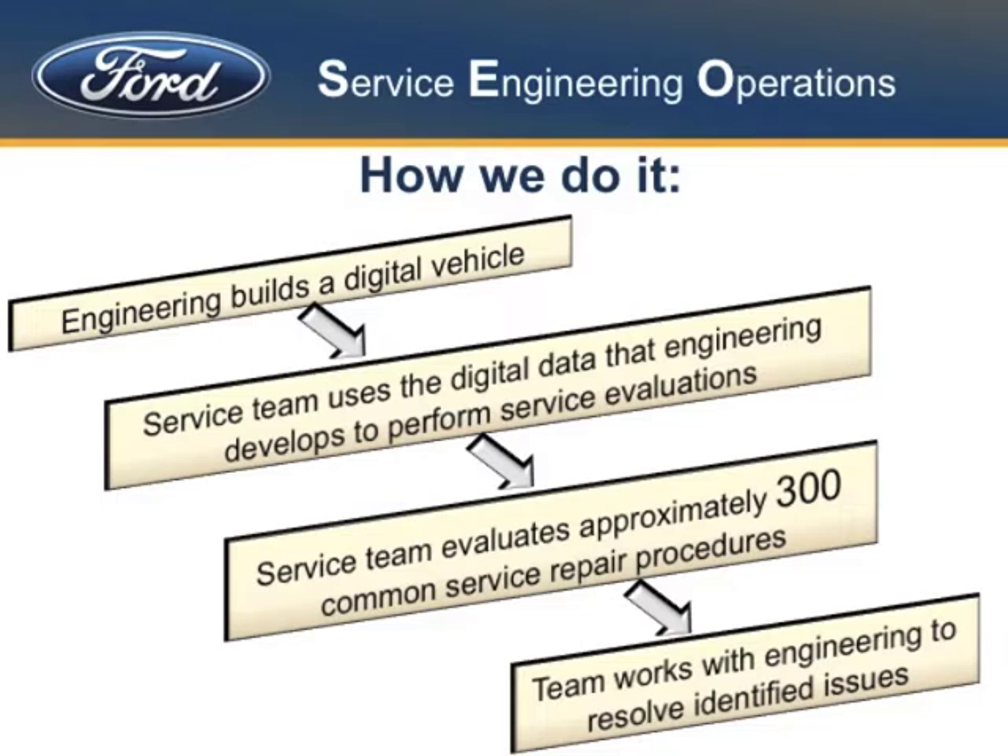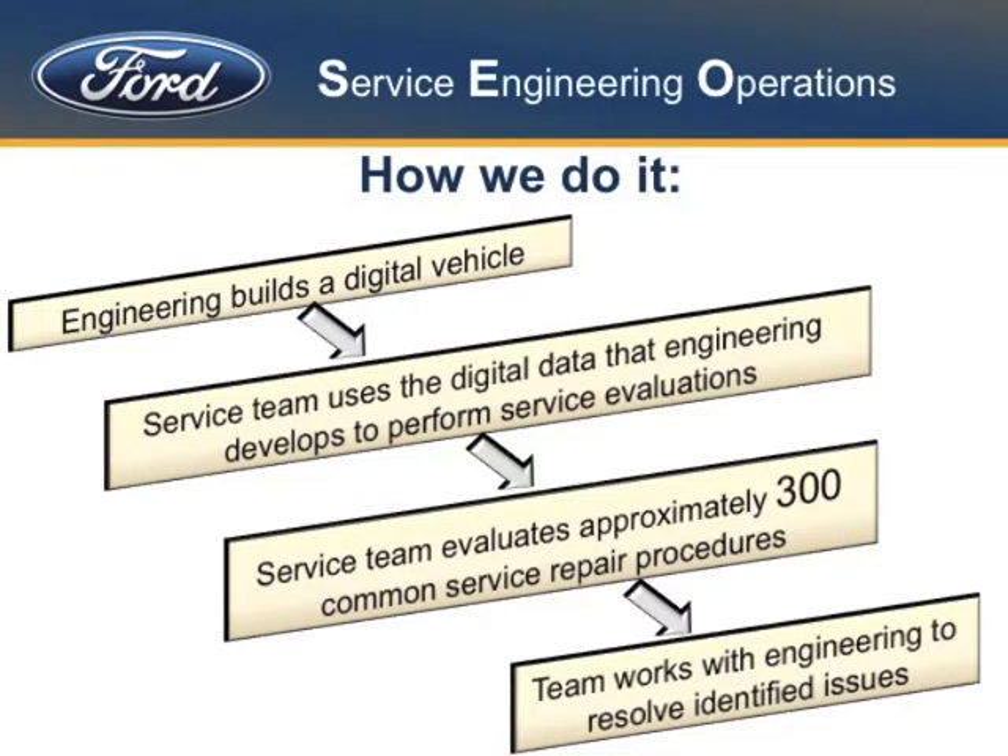Engineering is making a design change to an existing car or building a totally new car, and before they get the first hard part bolted together, they're building it all on computer — a digital model. We have a virtual product right down to the nuts and bolts. That digital data is then sent over to the service engineering team where they can actually perform over 300 different service operations on that virtual vehicle.